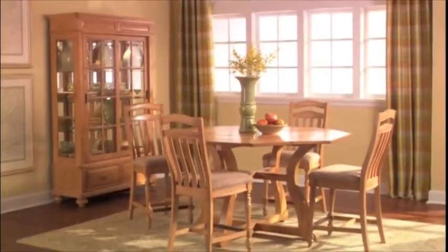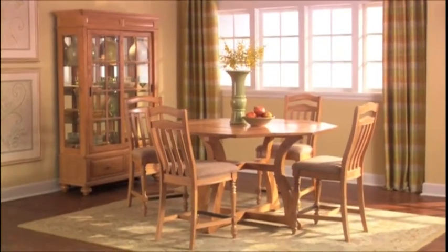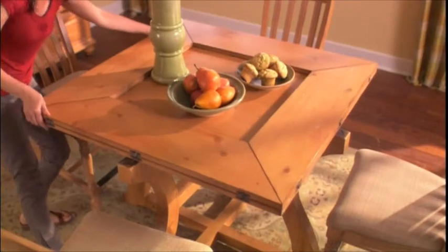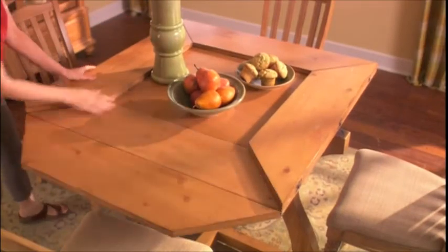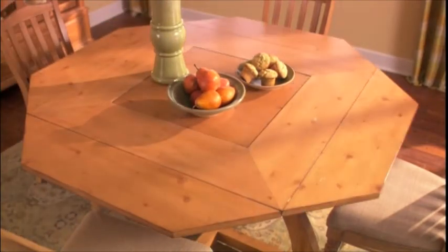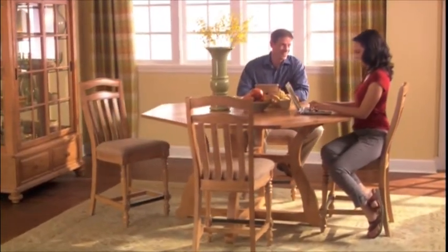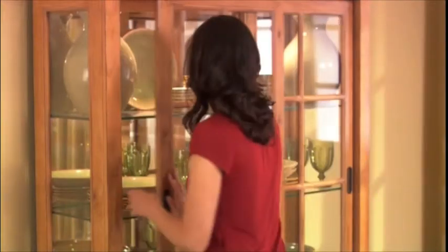For a more casual dining setting, consider the expandable top counter height table. This unique design opens with a quick turn and folding out attached leaves quickly doubles seating capacity. Slat back chairs with comfortable upholstered seating offer an open, airy design featuring one of the best seats in the house. Add the Curio china cabinet to show off your dishes and collectibles.